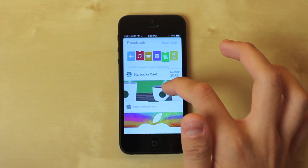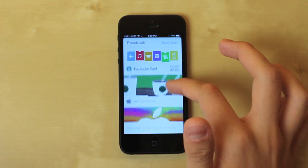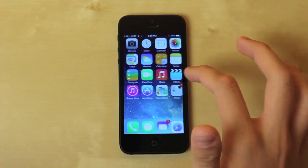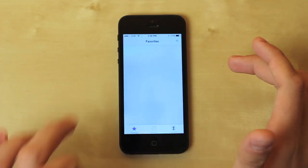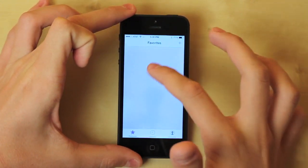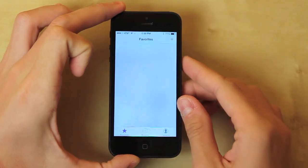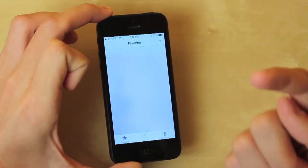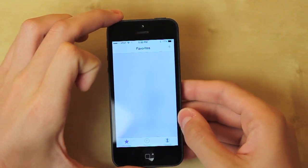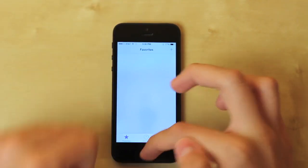Moving on to Passbook — hopefully they'll implement it a little more since I feel like it hasn't kicked off as well as Apple wanted. FaceTime is pretty cool as well, it has its own dedicated app. In Favorites you can actually see the front-facing camera picking up whatever the camera sees right now. You can go to recents, contacts, and things like that.